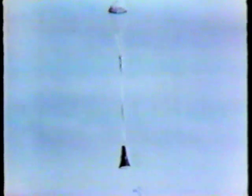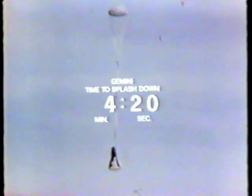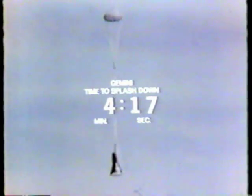Sounds like Stafford and Cernan are, while very busy, teasing us a little bit. One of the downrange aircraft is now in communication with Gemini 9. Gene Cernan has advised one of the downrange aircraft they will be two and a half miles long — two and a half miles long. Four minutes and 15 seconds from splash. That's practically down the stack, but if it's two and a half miles long, it would account for the WASP moving south.